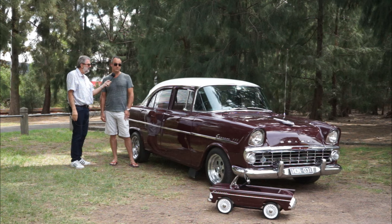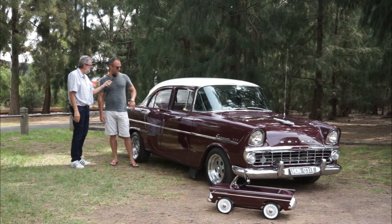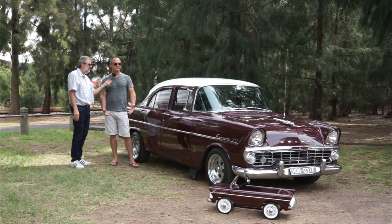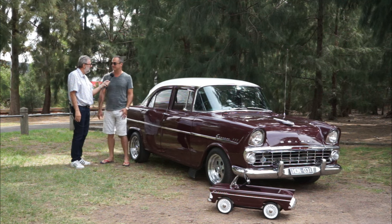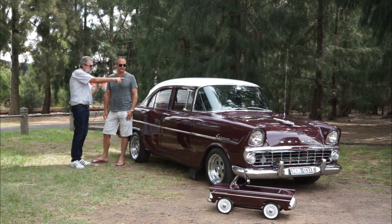I actually do drive it most days, but only short drives to sort of drop off my son at childcare. So he loves it. Originally when he came along, I didn't have the child seat in the back, but he was so into it. I thought, well, this is here to enjoy - I'm not going to protect it too much from him. And so now we enjoy it and it's great. And Stuart, looking here, I can see the original radio.